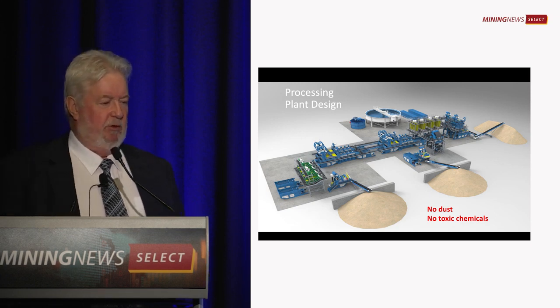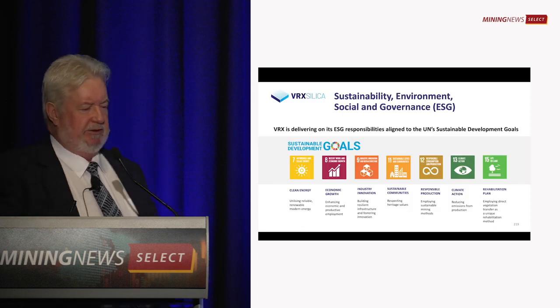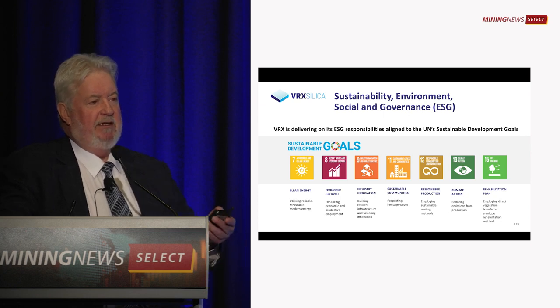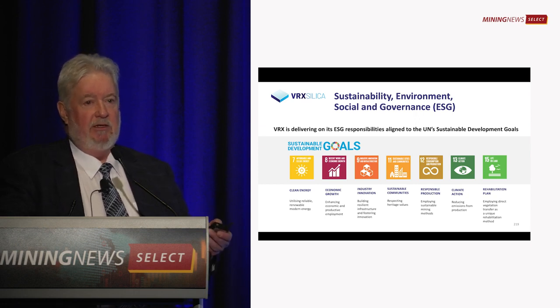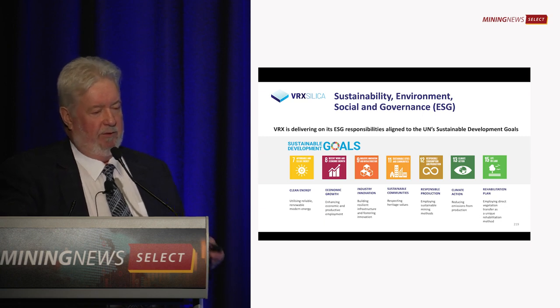Processing has a small footprint. We take our ESG responsibilities very seriously, and we think the ideal time to deal with these types of issues is at the planning stage. We're spending a lot of time on this and have been for a while, and we've got some very good outcomes.